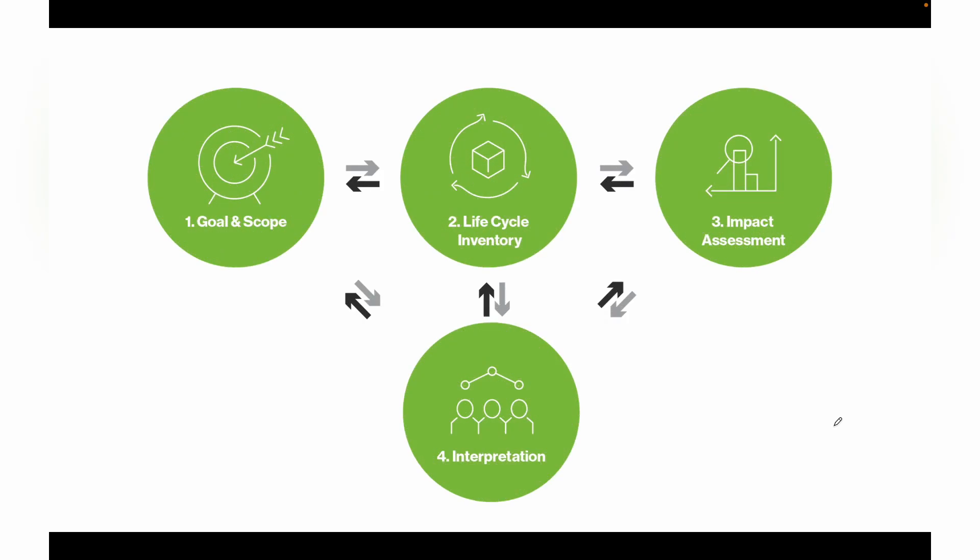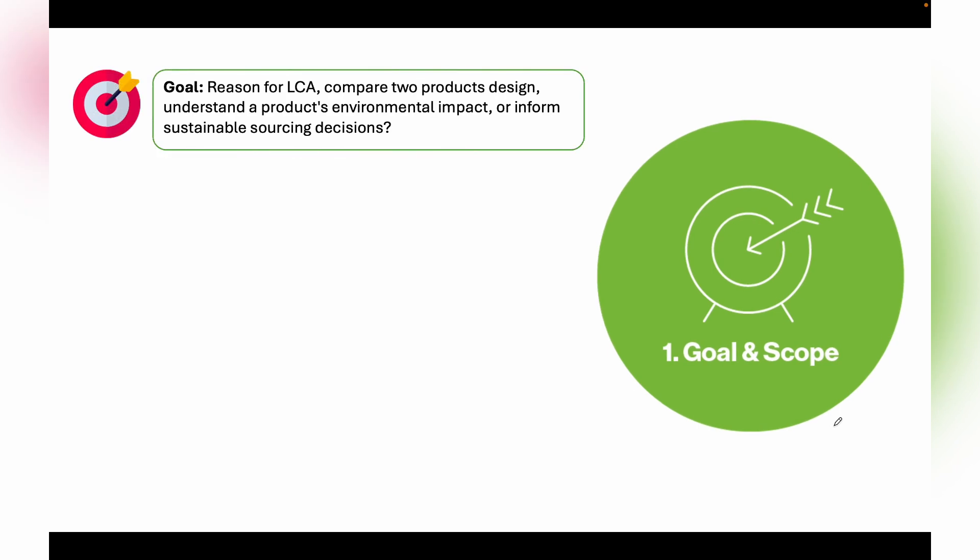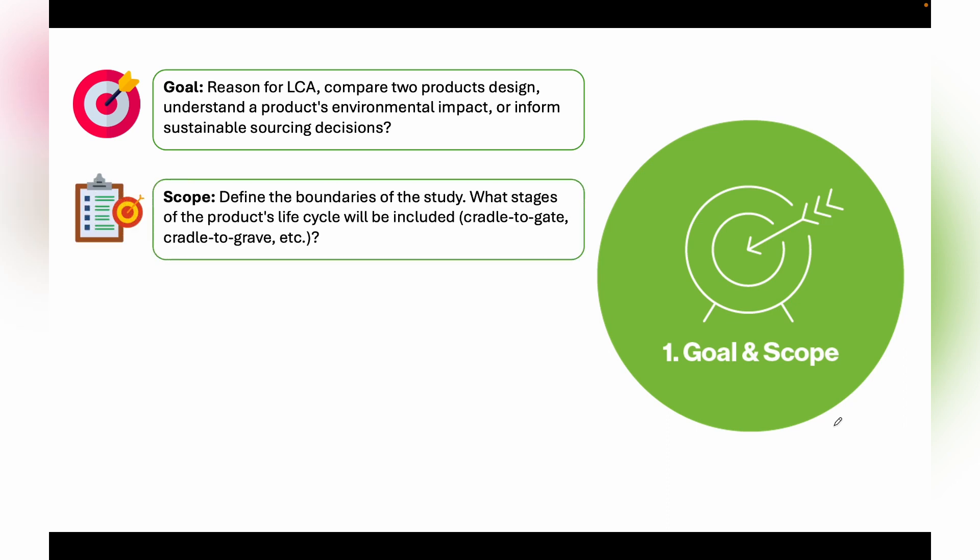There are four major steps involved in Life Cycle Assessment. The first step is Goal and Scope. Under Goal, we identify the reason for conducting the LCA — whether it is to compare product designs, to understand a product's environmental impact, or to inform sustainable sourcing decisions.